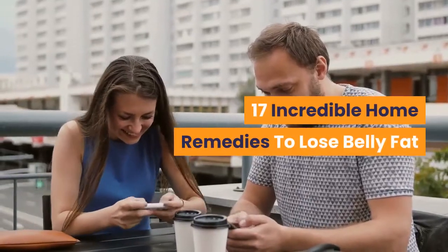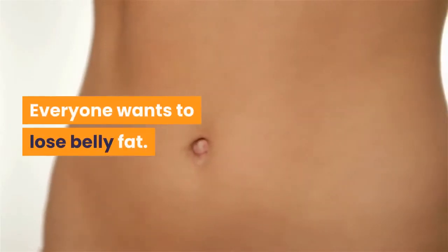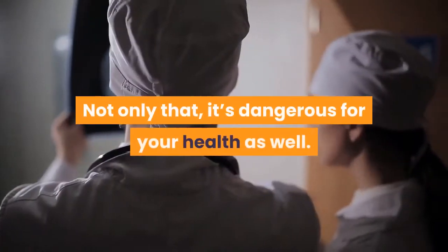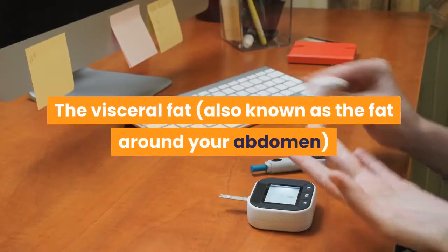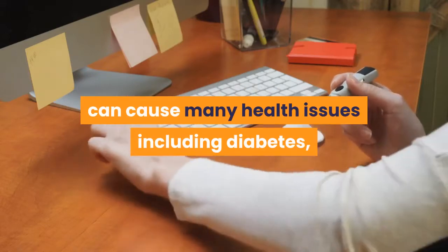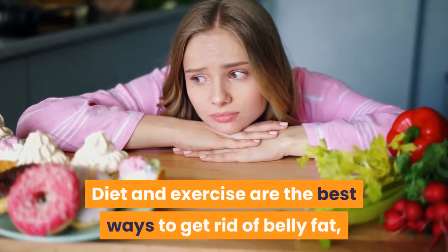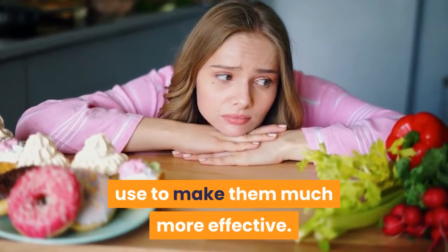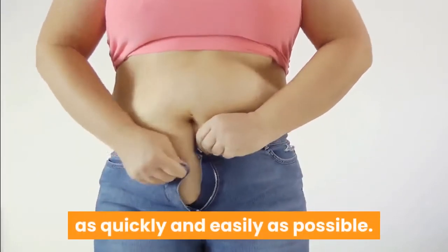17 Incredible Home Remedies to Lose Belly Fat. Everyone wants to lose belly fat — it looks bad, doesn't feel good, and it's dangerous for your health. The visceral fat, also known as the fat around your abdomen, can cause many health issues including diabetes, heart disease, strokes, and even cancer. Diet and exercise are the best ways to get rid of belly fat, but there are home remedies you can use to make them much more effective. Here are some natural home remedies to lose belly fat as quickly and easily as possible.